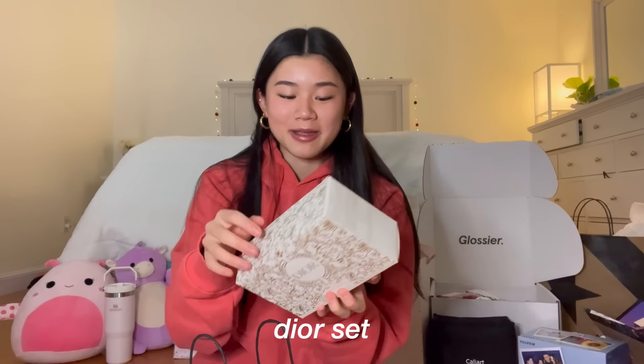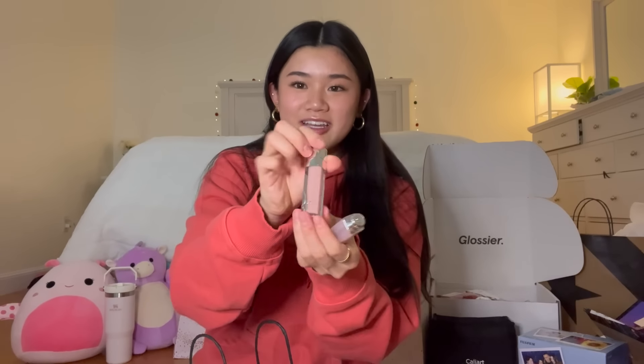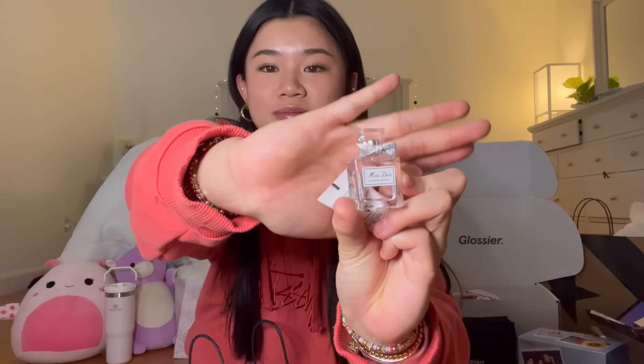Next from Sephora, my mom got me this Dior makeup set and it's actually so nice. It comes with a little Dior pouch, and inside there are four things: the Lip Glow, which is like a lip balm; the Lip Maximizer, which is a lip plumping gloss; a really cute mini Miss Dior perfume that's like really tiny; and a little Dior serum. Thank you to my mom, this is literally so nice and I was not expecting this at all — the packaging is so good.